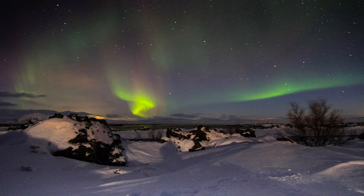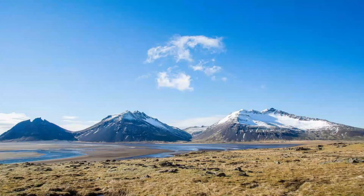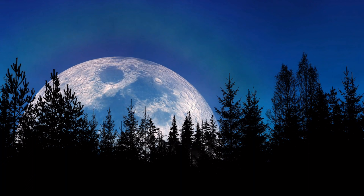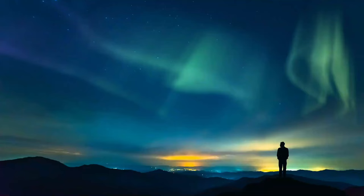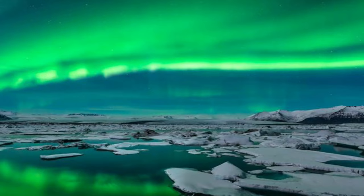The northern lights are a fickle beast, often taking even the most avid hunters by surprise with their appearance and intensity. Certain conditions are needed to see them at all: dark, preferably clear skies and a good KP index score are crucial. A full moon can significantly brighten the sky, making it more difficult to enjoy the show, so it's ideal if the moon is smaller. Heading away from light pollution will maximize your chances, although the very brightest aurora borealis can be seen from cities and even through thin clouds.